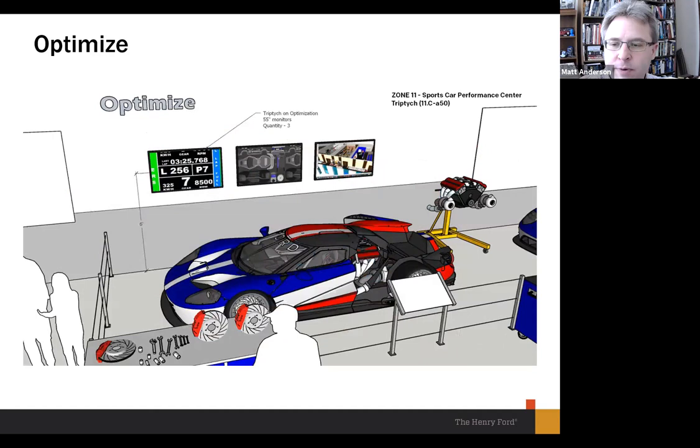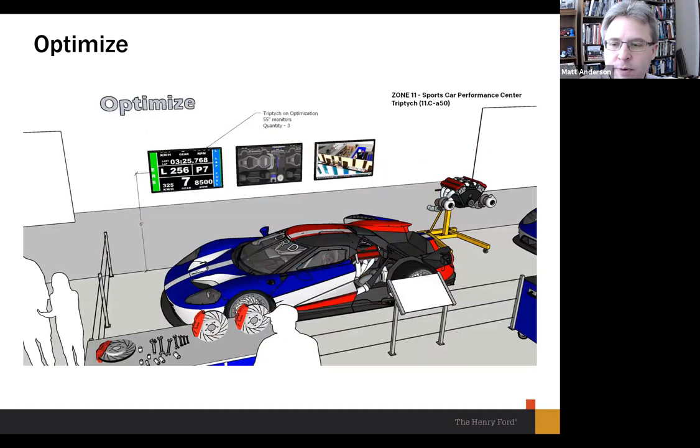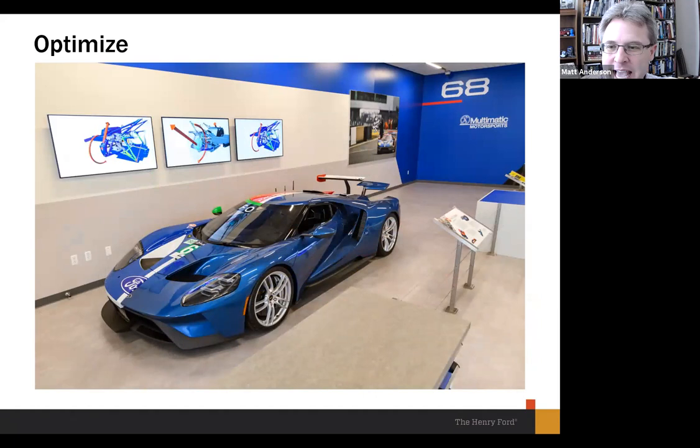Here's our initial drawing for what the optimized area would look like — we were initially thinking a more traditional cutaway car with part of the body removed to show the inner workings. But when Multimatic said they could build that half-and-half car, we said by all means, let's go for it. Here's the as-built area showing how it sits. One frustration is that we couldn't rotate the car more or put it on a spinning platform due to space limitations, so we angled it as much as possible. But you get good views from the front and the back, and the full racing car behind it lets you see what the racing half looks like.